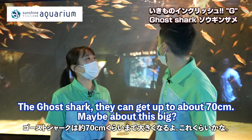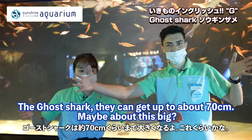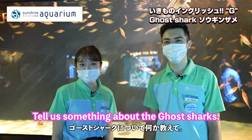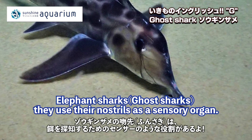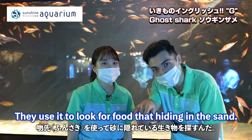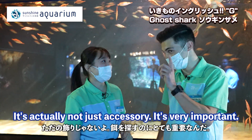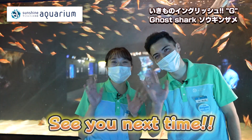How big do they get? Ghost sharks can get up to about 70 centimeters, and the females are actually larger than the males. The elephant shark uses its nostrils as a sensory organ to look for food hiding in the sand — it's not just an accessory, it's very important! See you next time.